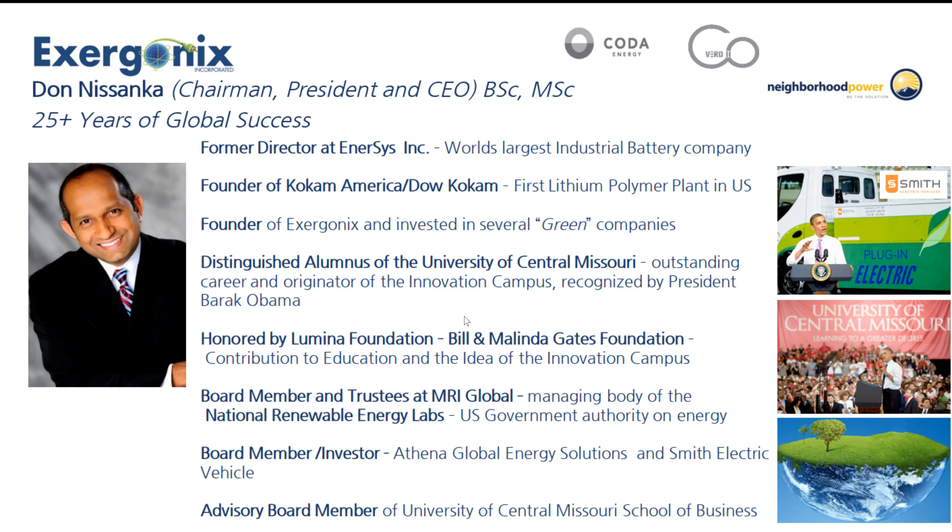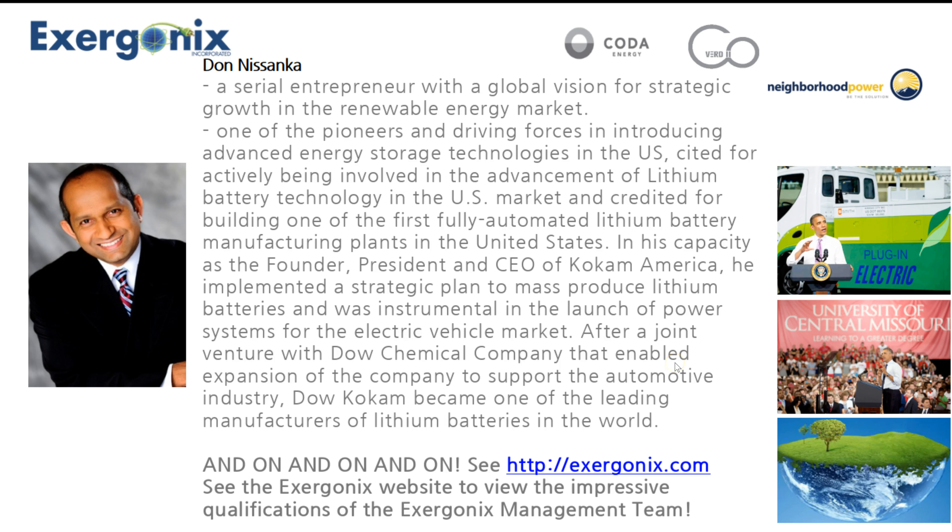He's an investor in Smith's electric vehicle. He's an advisory board member at the University of Central Missouri School of Business. Don Nisanka is a serial entrepreneur with a global vision for strategic growth and renewable energy. He is one of the pioneers in the industry, one of the driving forces in introducing advanced energy storage technologies in the United States. So imagine — we've got green renewable energy, and now we have BioOctus. We're hitting this green thing from all areas. He is talking about saving the world one person at a time, one product at a time.